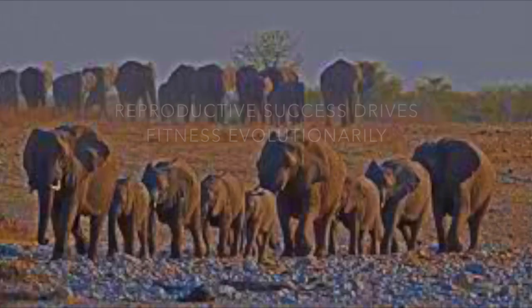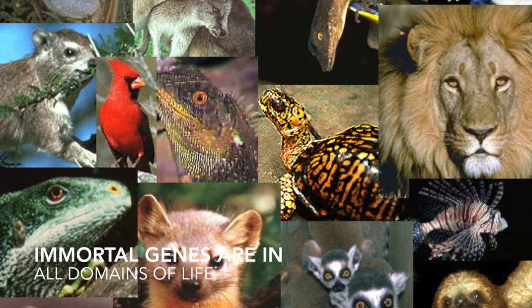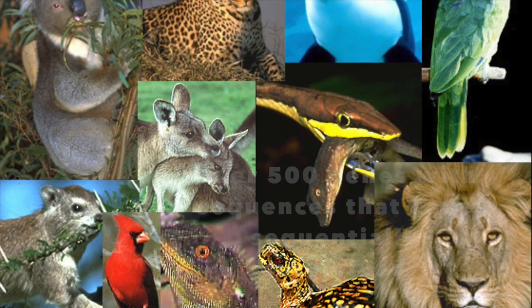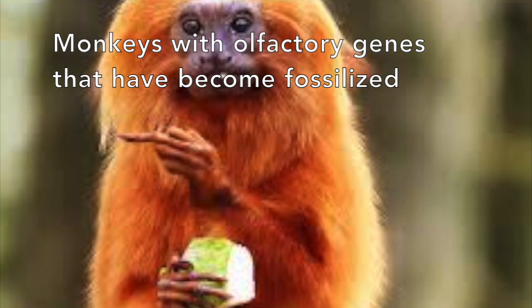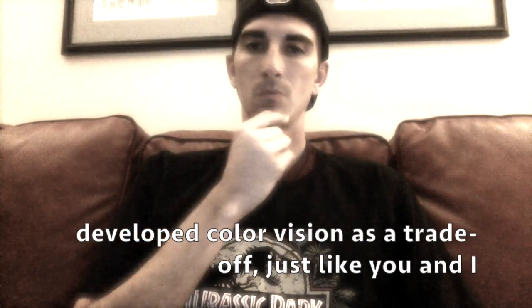Because of their common ancestry, reproductive success drives fitness. Evolutionary immortal genes are in all domains of life. Over 500 genes, sicknesses have sequentially survived. Monkeys with olfactory genes have begun to develop trichromatic vision as a trade-off, just like you and I. Trichromatic vision is good — now with old-fashioned slow wood we can see food and danger from predators coming.